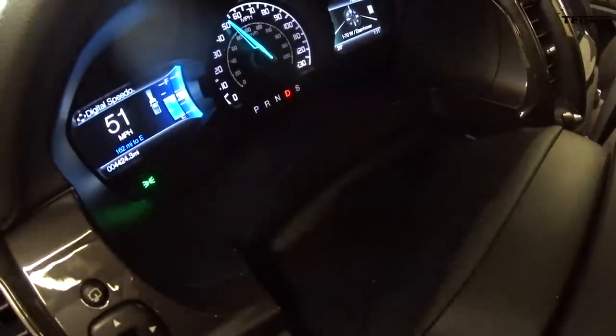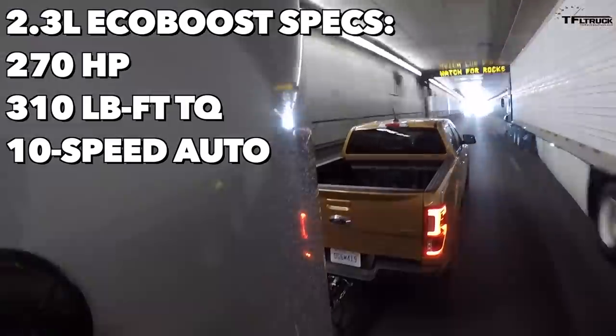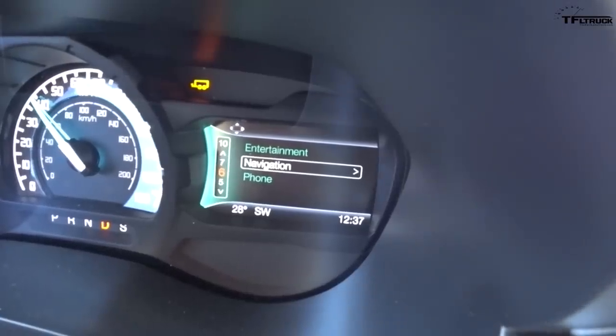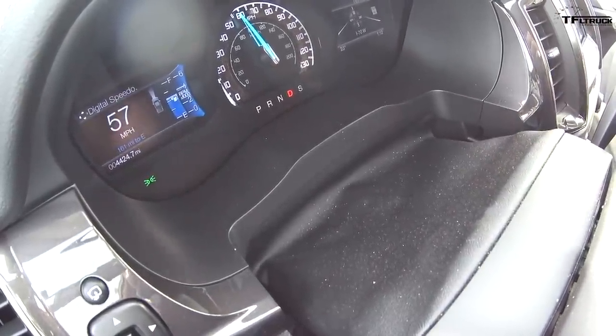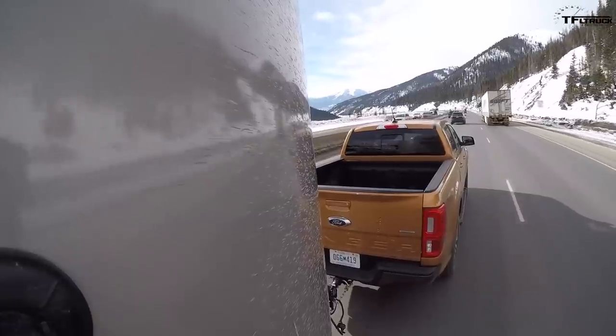We're going down in the Ranger with tow-haul mode enabled. We're in sixth gear — it downshifted to fifth without touching the brakes, and it actually downshifted several times without braking. That's good. I just wish I had a better tachometer — there's a little blue bar indicator but you can hardly read it. The 2019 Ranger is coming back to the market and will be on sale in early 2019.